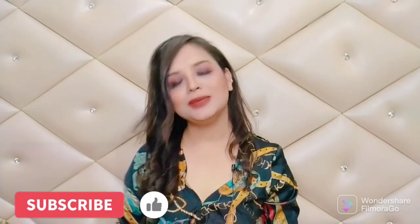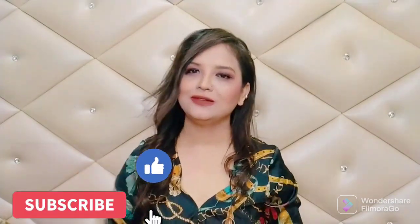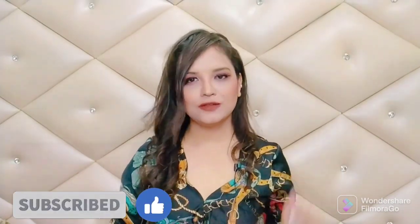Hello everyone, welcome back to my channel, The Glam Mom! If you're watching for the first time, please take a moment to subscribe and don't forget to hit the notification bell. Today's video is really important and helpful for all moms — whether you are a teenager mom, a new mom, a first time mom, or a second time mom.